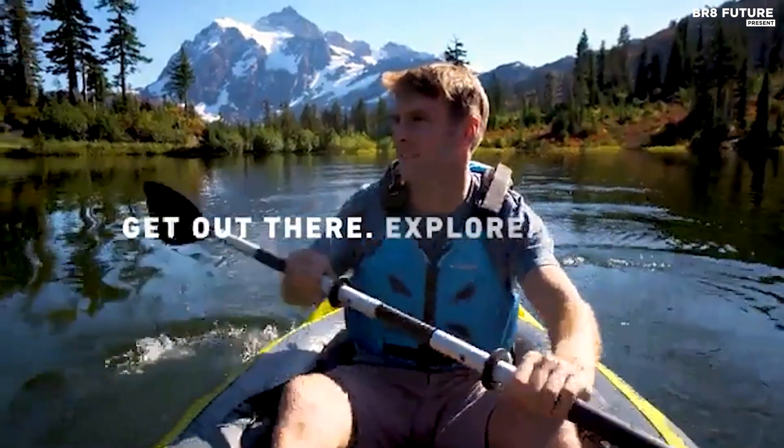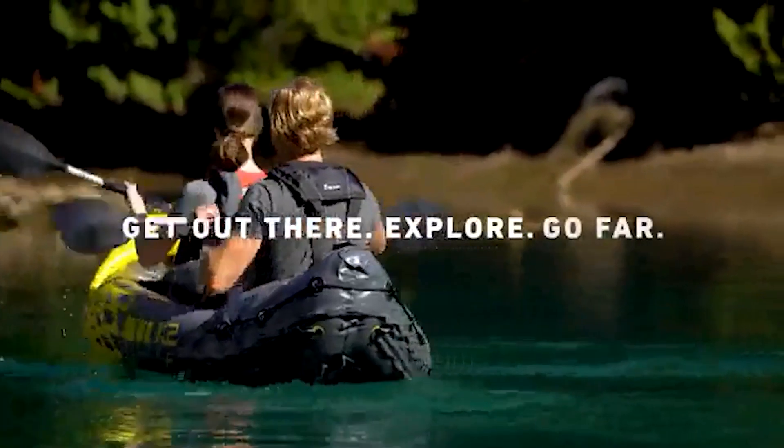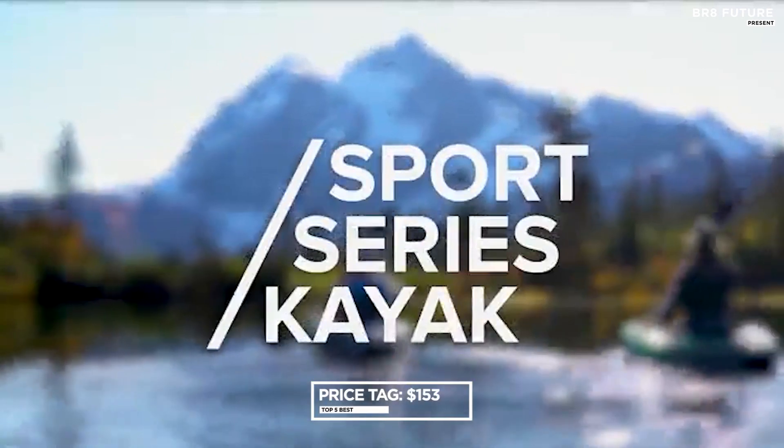This two-person kayak can hold up to 400 pounds, and when fully inflated, it measures 10.3 by 3 feet by 1.8 feet. All this adventure-packed goodness can be yours for just $153.